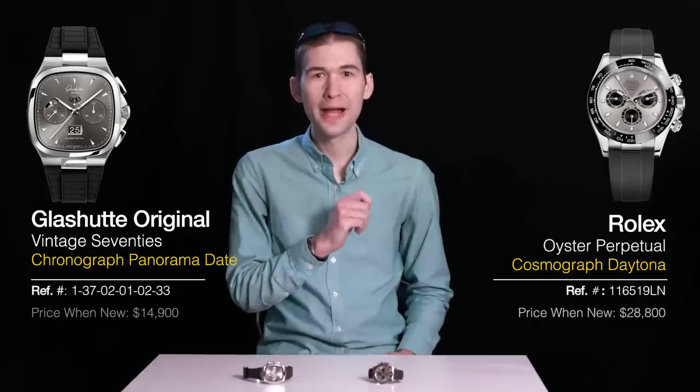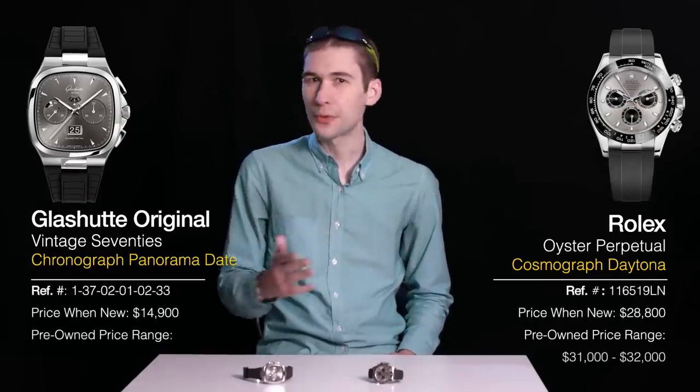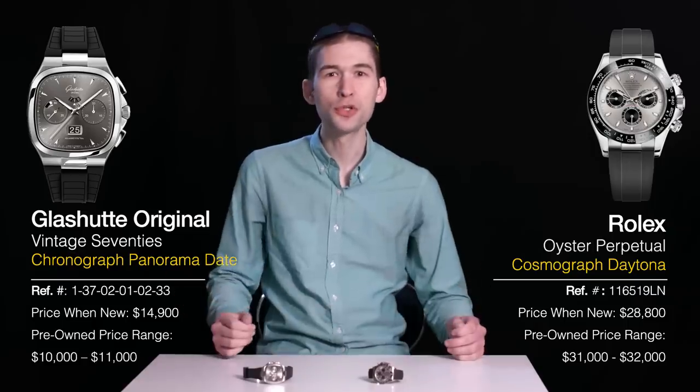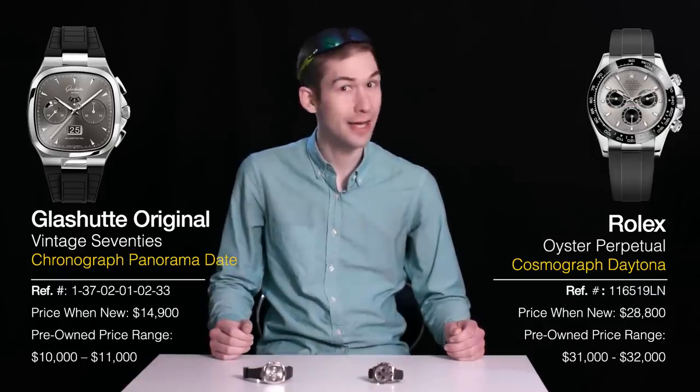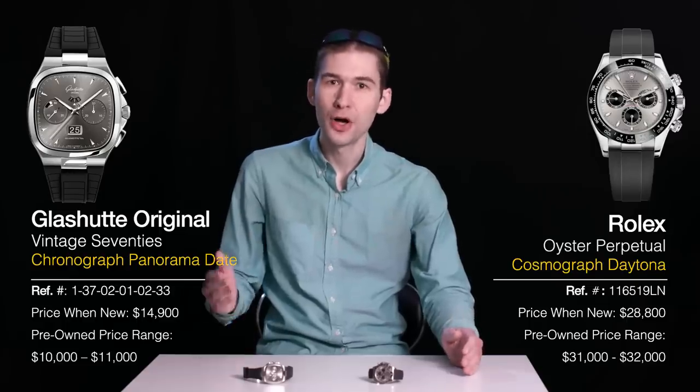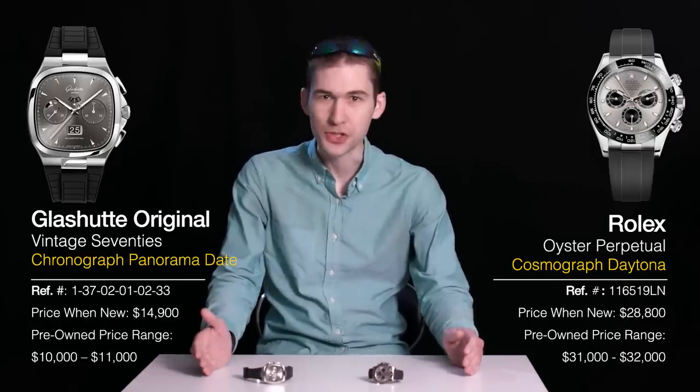Hi, I'm Tim, and welcome back to Versus. Today I give you the series debut of Glashütte Original. The question we ask: between these two sports chronographs of similar size, style, and function, is the Rolex Daytona three times the watch of the 70s chronograph? Versus starts now.